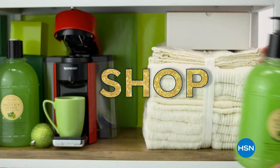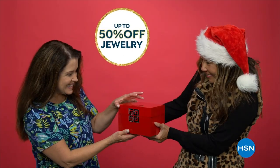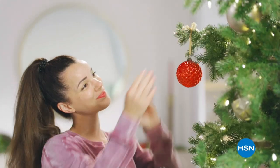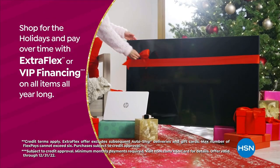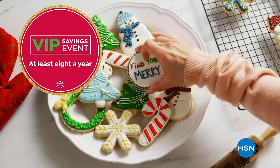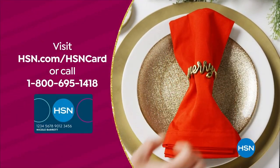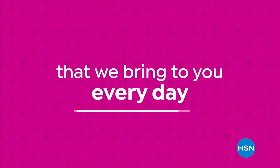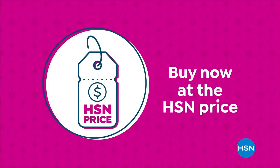HSN Cyber Week is the time to shop, save, and gift. Save up to 50% off beauty, up to 40% off kitchen, up to 50% off outerwear, boots, and pajamas and slippers. Jewelry also up to 50% off. Cyber Week starts Monday at midnight. Use your HSN card to get the best deals — shop for the holidays and pay over time with Extra Flex or VIP financing. The HSN card has no annual fee. Apply now and instantly get $50 off when approved.